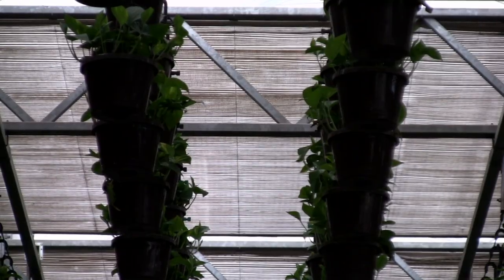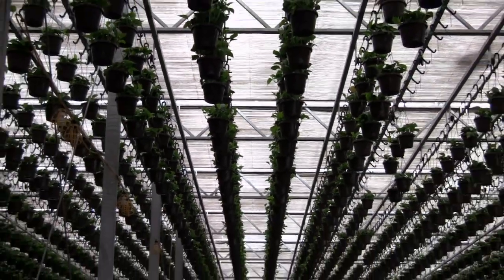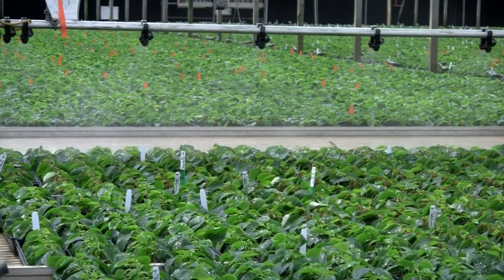I think just elements that give growers control. In our business, because of the large runs, historically it's a very subjective business — the subjective process of growing plants, much like a cook in a kitchen — where we want to take the subjectivity and make it objective.